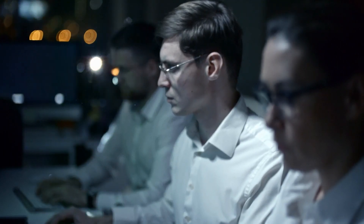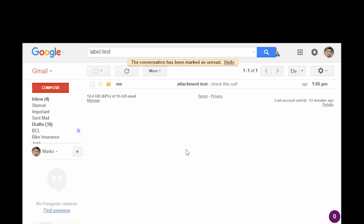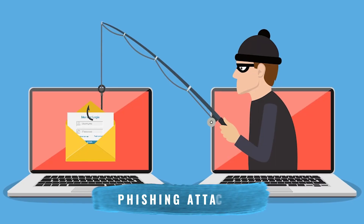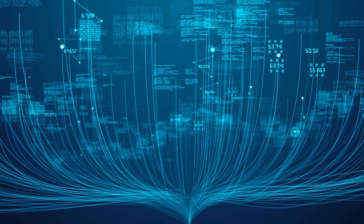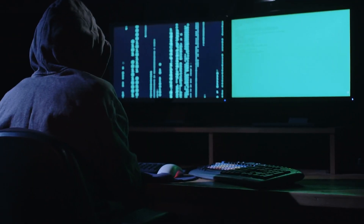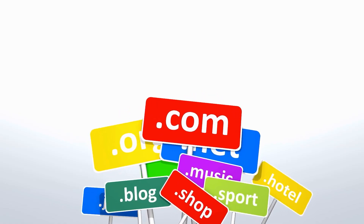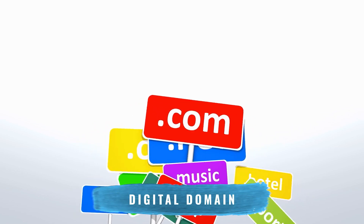Cybersecurity practices aren't merely about proactive defense mechanisms — it's equally about vigilant behaviors. This includes being cautious about opening email attachments or clicking links from unfamiliar or untrusted sources, as these are common methods used in phishing attacks. Phishing, alongside other social engineering tactics, is a strategy wherein cybercriminals use deceit to trick individuals into surrendering sensitive information. Remaining alert to these tactics is crucial to safeguarding your digital domain.